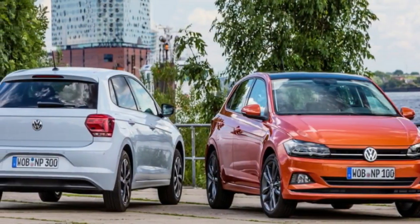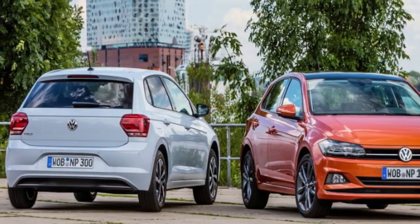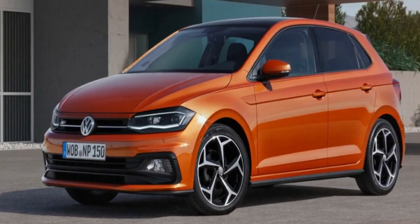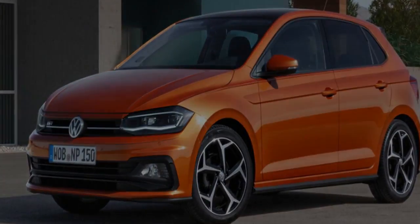Standard equipment includes 15-inch steel wheels, city-speed autonomous emergency braking (AEB) with pedestrian protection, tire pressure monitoring, driver fatigue monitor, leather multifunction steering wheel, and an 8.0-inch infotainment system with Apple CarPlay and Android Auto, along with a rear-view camera.